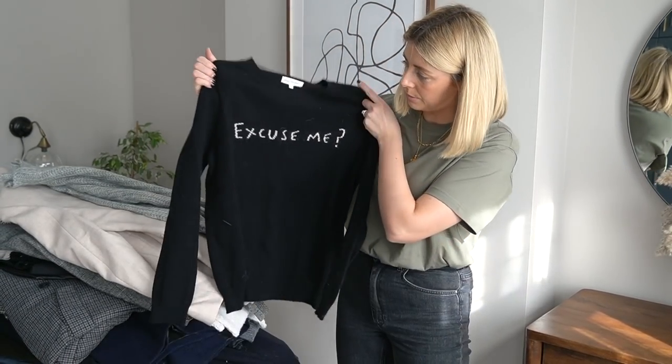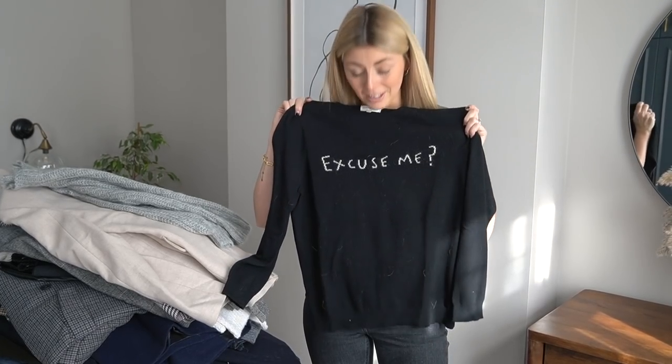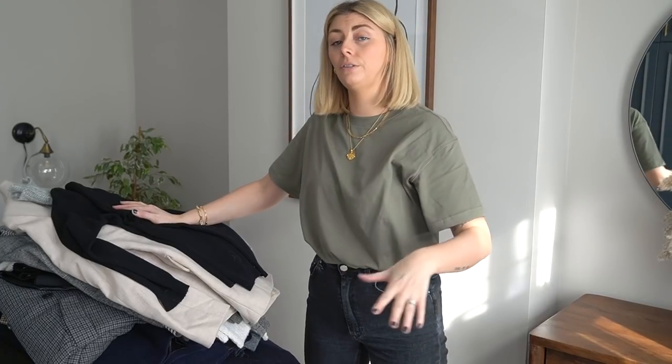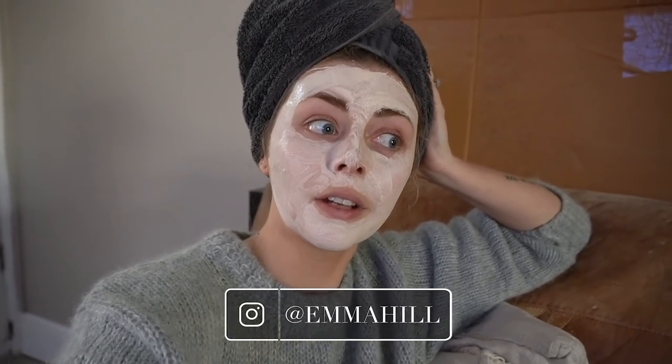There's a little cashmere number with a slogan on it from Chinti and Parker — I do really like it but I prefer plain over slogans, so that's why it's going. And that's pretty much it! If anyone wants to see during these isolation vlogs what I decided to keep — I know I gave you a tour in that previous video, but if you want me to go through in detail what I kept and why, maybe even putting together outfits with those basic pieces, let me know in the comments section.